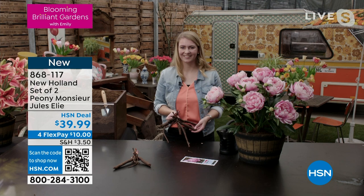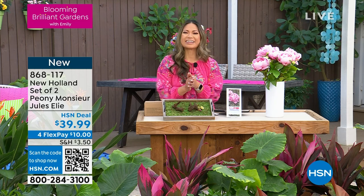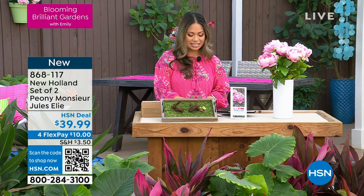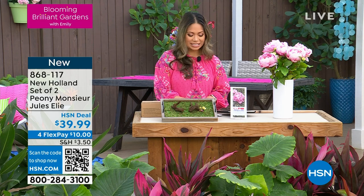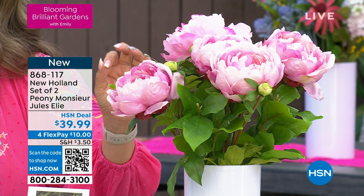Hello to our friends on Facebook who are joining us right now — hi, Annie! We want to make sure you're participating in the conversation because this is a brand new brand here at HSN and you must have lots of questions. Ask so that I can then ask Lisette, who is over there in the Netherlands right now at New Holland answering all our questions. These are the New Holland set of two peonies, and they are $39.99 today — just $20 each.